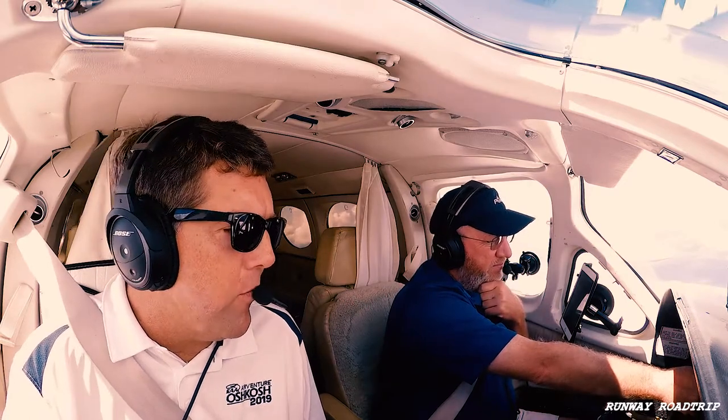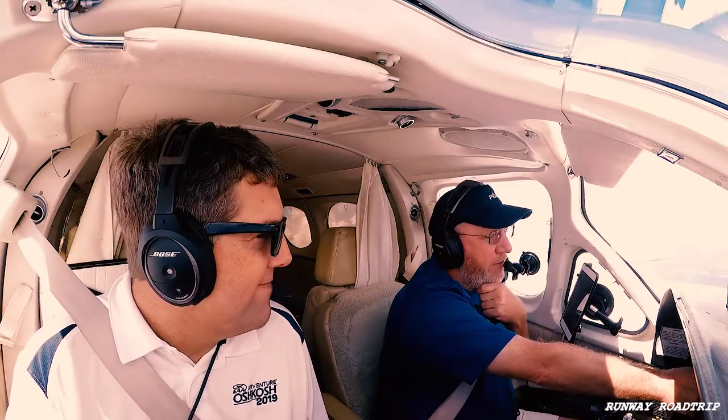6.7 for 6,000, heading 1-6-0. November 3, Hotel — correction — November 1-3-3. November 1-3, Hotel Lima, Jack approach, descend and maintain 2,000. 2,000, 3 Hotel Lima. 2,000.